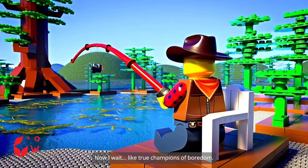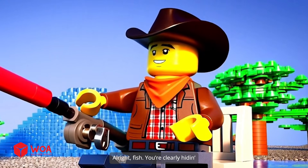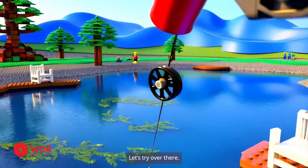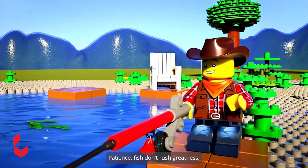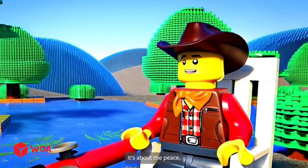Now I wait, like true champions of boredom. Alright, fish, you're clearly hiding. Let's try over there. Patience — fish don't rush greatness. Fishing is not just about the fish, it's about the peace.